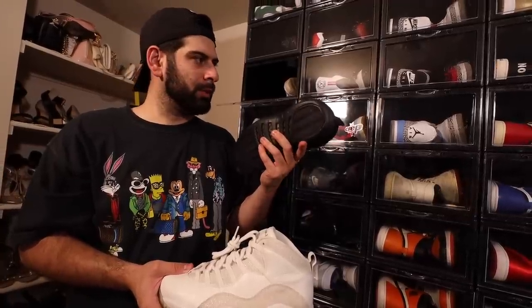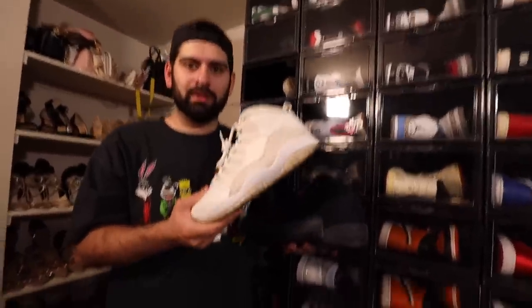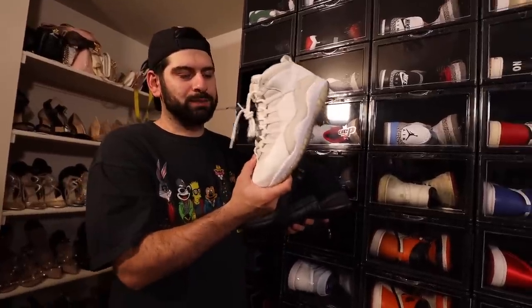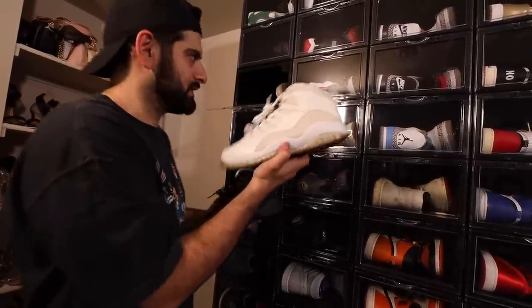I don't know why I've done that. This is probably like one of the only deadstock shoes in my collection and I need to wear these — the 10s right here. Mina agrees. Shout out to Mina behind the camera. I think this one is probably the best OVO Jordan that they ever released — not a PE, but the ones that actually released. This one right here.